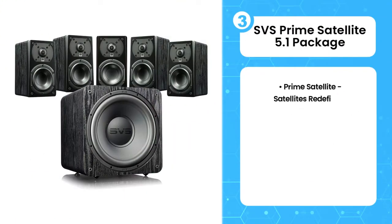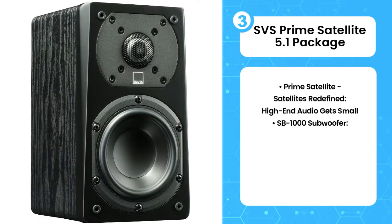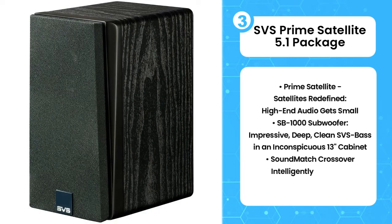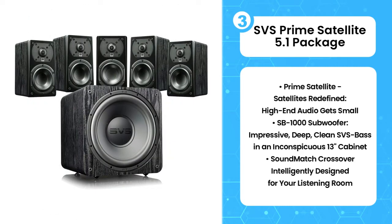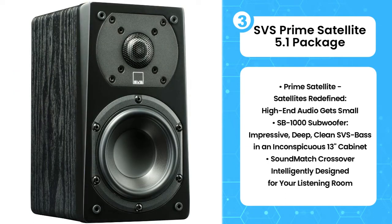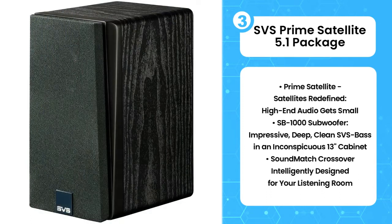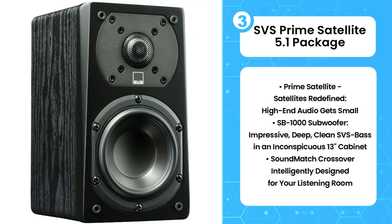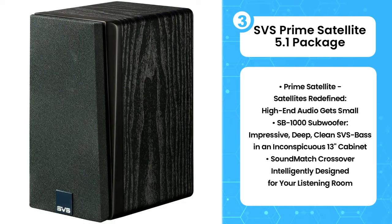The third product on the list is the SVS Prime Satellite 5.1 package. Over the last two decades, SVS has grown into one of the most respected brands in the industry. Initially known for their sternum-vibrating, room-shaking, award-winning subwoofers, today's new SVS systems can compete with anyone. The SVS Prime Satellite 5.1 home theater package is a great example. It's compact and easier to fit in a smaller room, but turn it up and boom — your small room becomes the Hollywood Bowl. It's small too and neatly tucks into any corner.